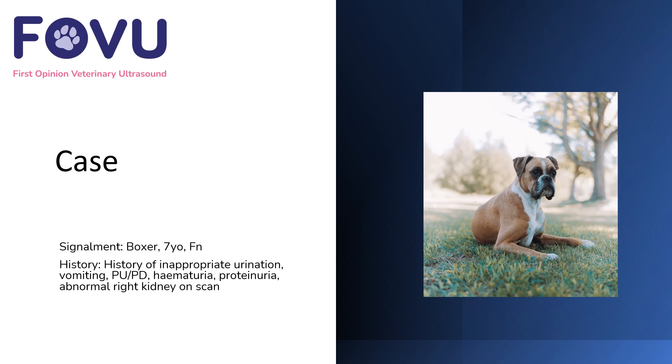Hello and welcome to this first opinion veterinary ultrasound case. This was a boxer dog, seven years old, female neutered. She had a history of inappropriate urination, vomiting, PUPD (polyuria and polydipsia), hematuria, and proteinuria. The vets had noticed she had an abnormal right kidney on the scan but weren't sure what to do next.